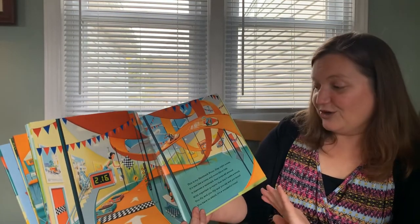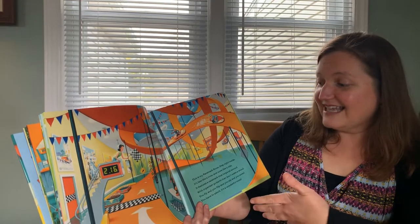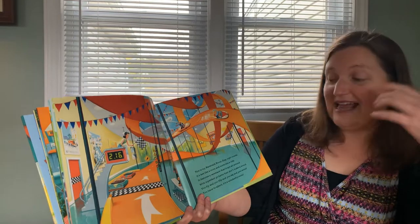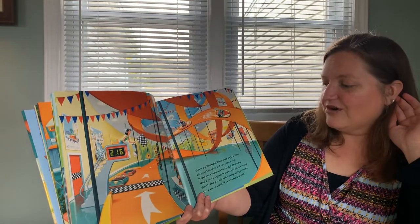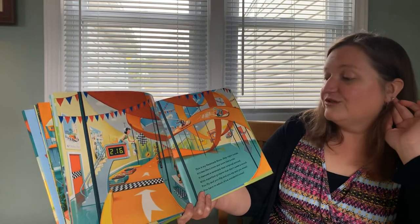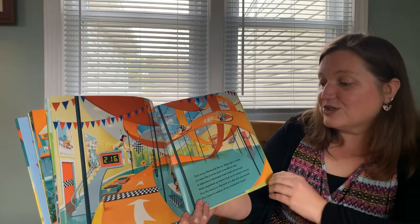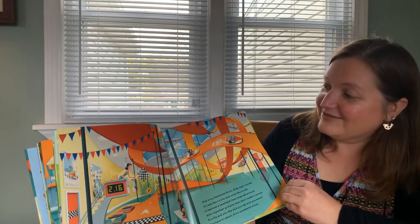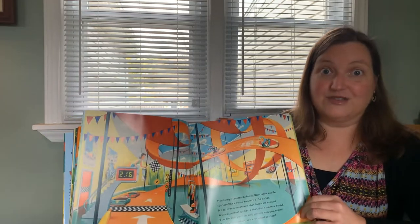This is my racetrack room. Step right inside. It's less like a room and more like a ride. It features a racetrack that loops all around. It's super-fast go-karts that don't make a sound. You fly and you flip and you zip and you zoom. You have to admit, it's a wonderful room. Look, even the dog gets to race. That is super cool.